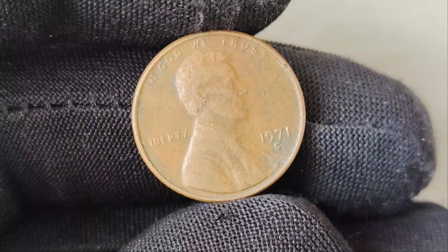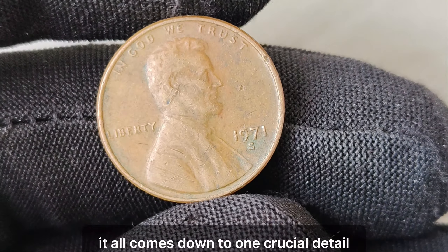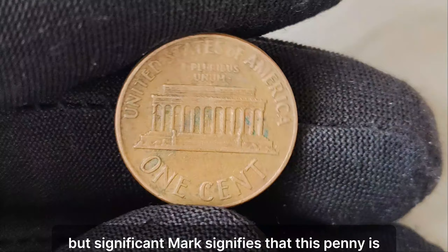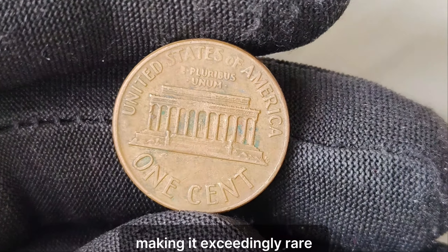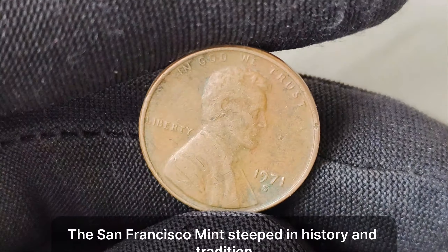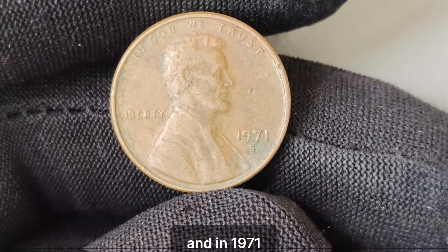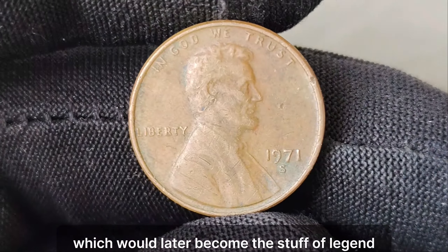What sets this humble copper coin apart from the rest? It all comes down to one crucial detail — the S Mint Mark. Minted in San Francisco, California, this small but significant mark signifies that this penny is part of a limited production run, making it exceedingly rare compared to its counterparts minted elsewhere. The San Francisco Mint, steeped in history and tradition, has been producing coins since the gold rush era. And in 1971, it played a pivotal role in minting these elusive pennies, which would later become the stuff of legend.